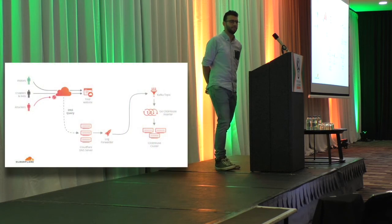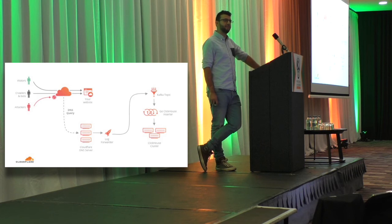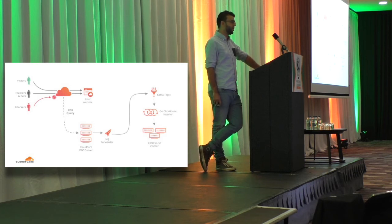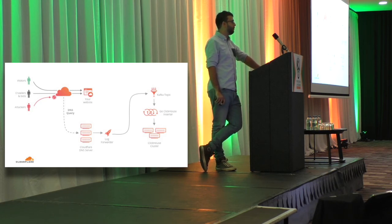ClickHouse is a nice distributed system that's pretty easy to manage, and it allows us to run ad hoc queries and provide speedy analytics for customers. When traffic comes into Cloudflare, the first thing that happens is a DNS query occurs. The DNS query hits our DNS server, we aggregate logs per POP, and then we have a system that collects logs from all these different systems and ships them over TLS to our processing data center — called Log Forwarder, an open source project. They make their way into Kafka, and then we use Go to insert these logs into ClickHouse.